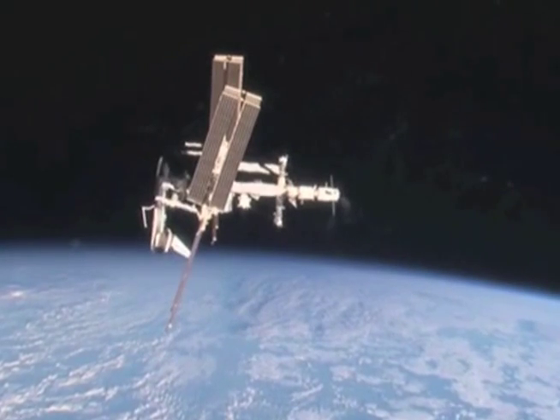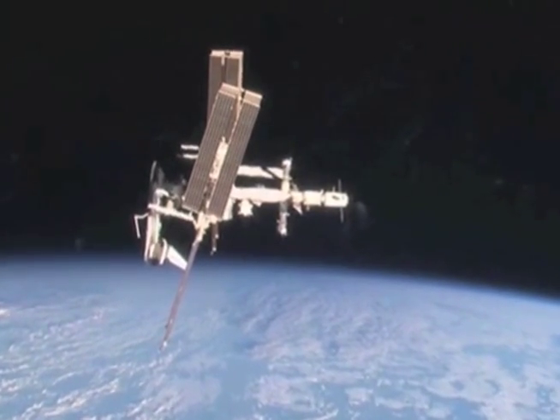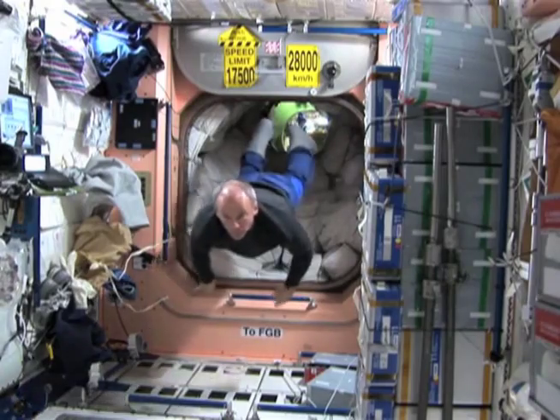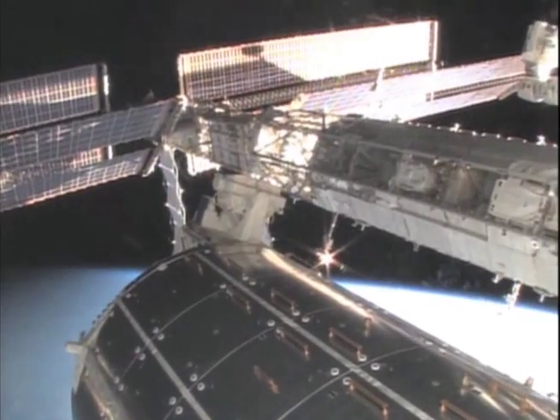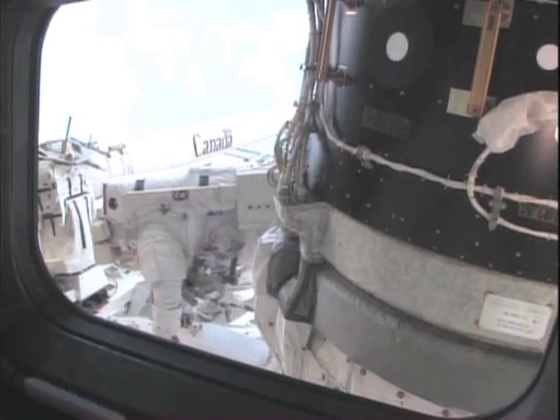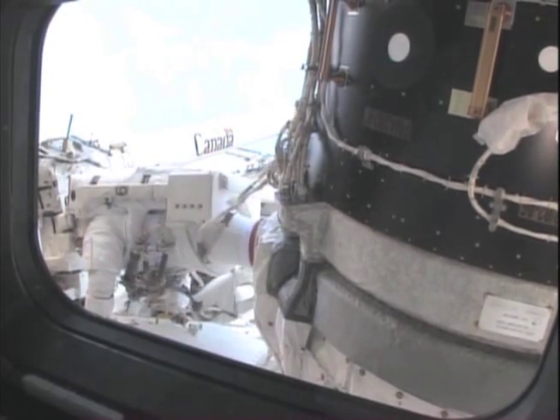Here on Earth, we have plenty of air, water and atmosphere to sustain plant and animal life. It's all part of a carefully balanced ecosystem. In space, none of these life-essential elements exist. So how can humans survive in space? Biomedical engineer Stephanie Flynn is here to explain how the astronauts are able to live and work on board the International Space Station.